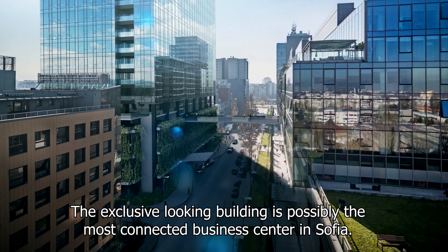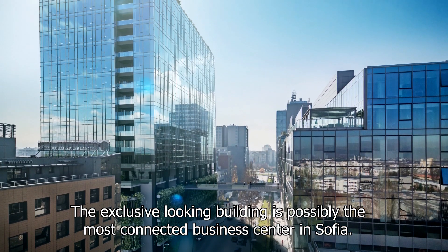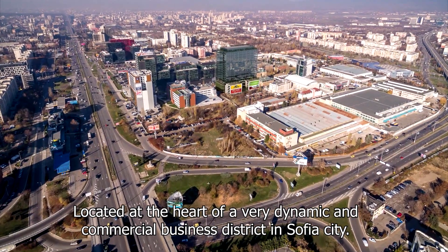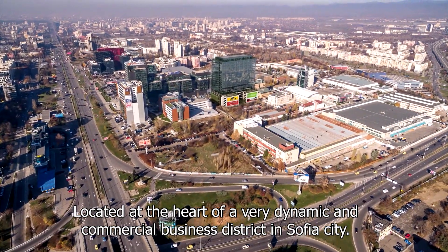Welcome to BBC. The exclusive-looking building is possibly the most connected business centre in Sofia, located at the heart of a very dynamic and commercial business district in Sofia City.